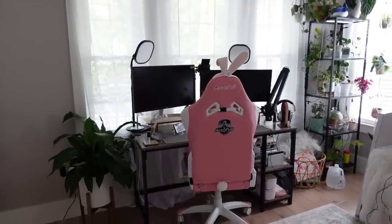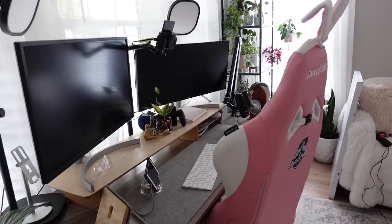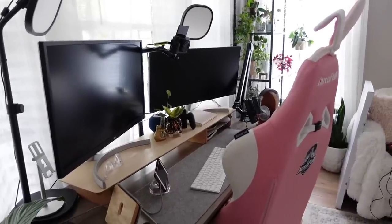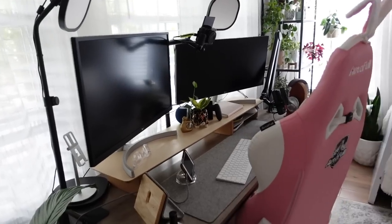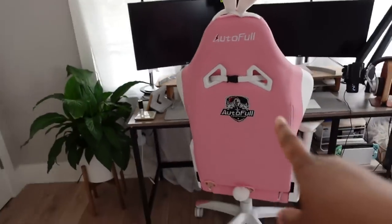I live-stream on my other channel two to three times a week and I've got my live-streaming setup really nice, but it can be a little snug for me right now. I don't have enough space horizontally, so I'm going to get a longer desk. And I also got a new chair.